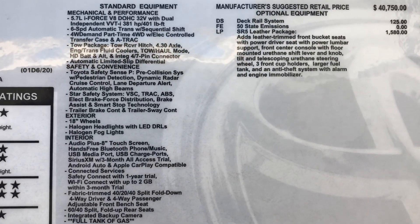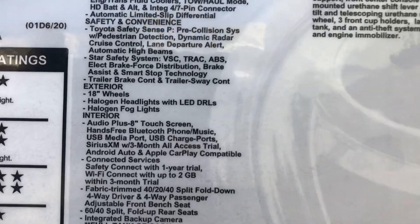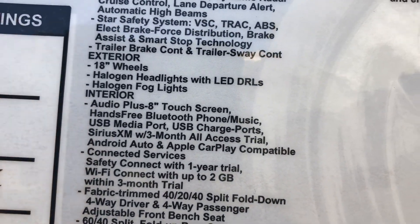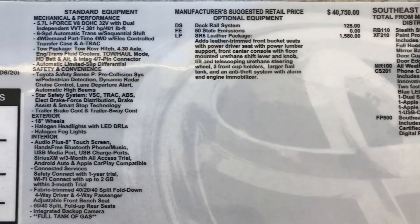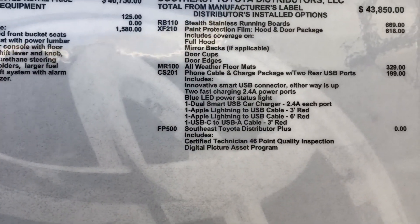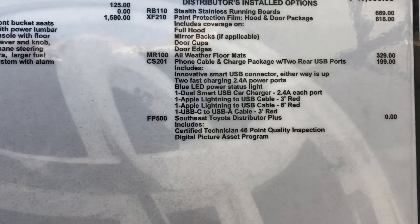You can also focus on the new features on this truck for 2020, like Android Auto, Apple CarPlay, and the connected services. And here are some options you could add: stainless steel running boards, paint protection, floor mats, the cable charger, and two USBs in the back.